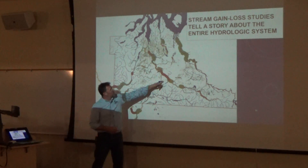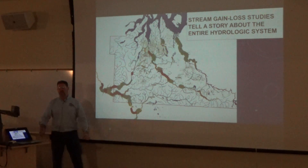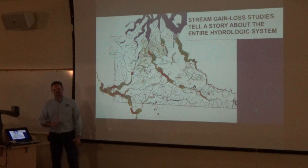Some of these are losing 3, 4, 5, 6, 7, 10 cubic feet per second. The creek just begins to dry out. Why that happens is of enormous interest to me.